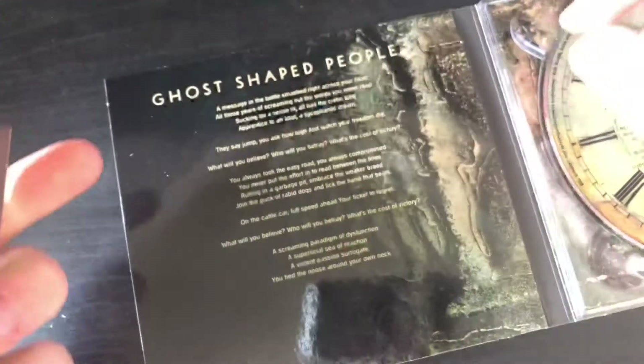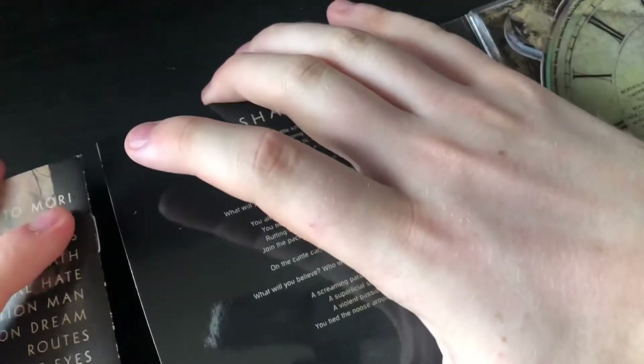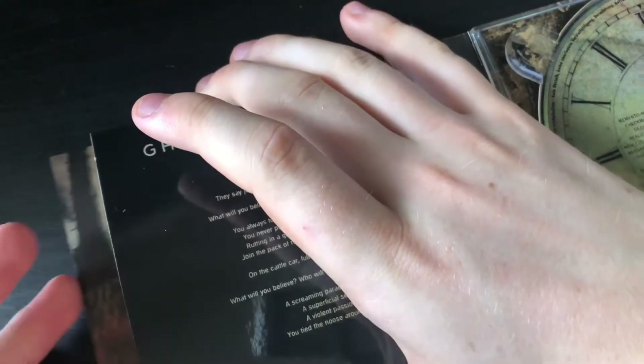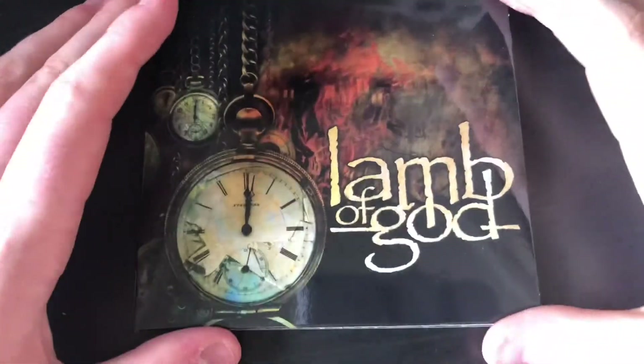So there we have it, that is the CD for their new album. We'll put the booklet back in there — I'm looking forward to putting that on later on my new sound system. Just before we wrap this up I'm going to give this a quick spin.